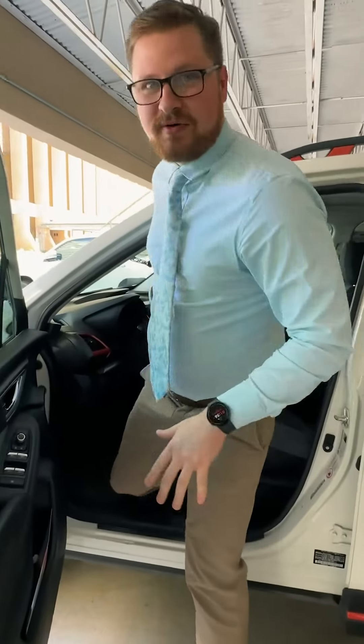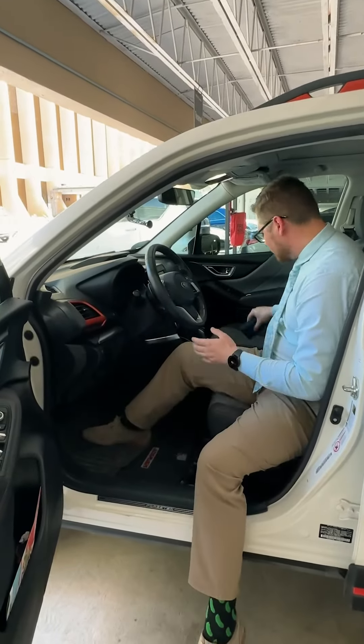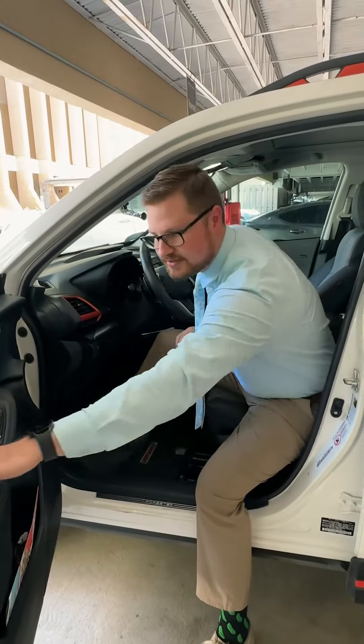First thing, always: no wallet in the back pocket. Take it out. I don't care where you put it — put it in the door, put it in the center console, put it somewhere else.